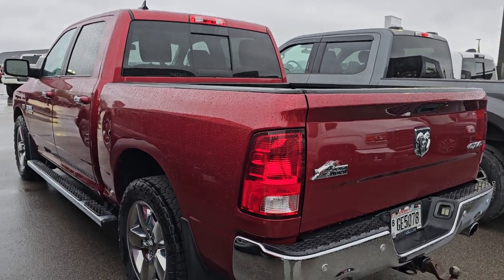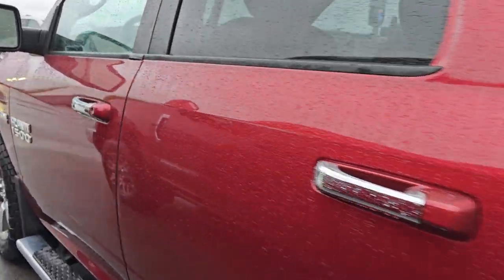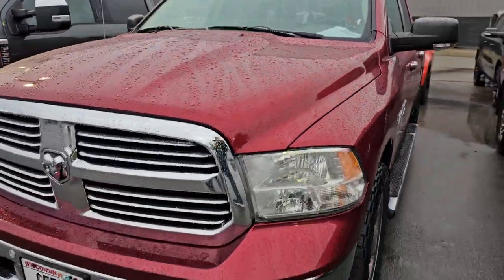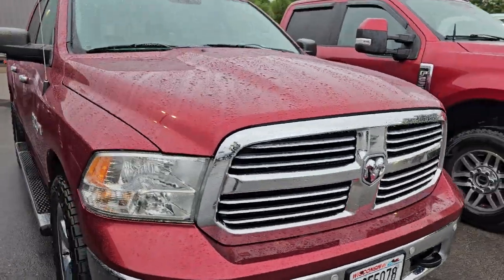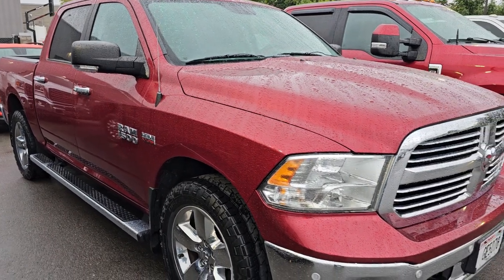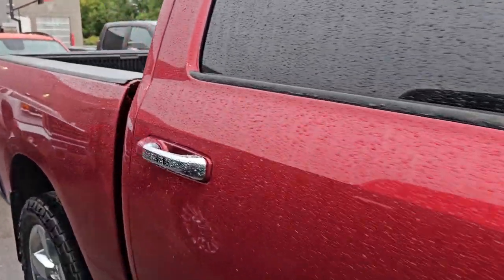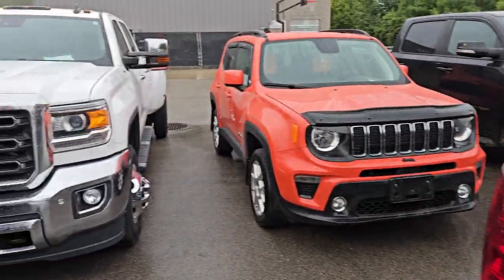And this is a 2015 Ram 1500 Bighorn. Deep cherry pearl is the color on this guy. Really nice truck — this one has 67,000 miles on it. It's going to be a nice ride. Got to get that into the shop hopefully today. It doesn't have a lot of options, but it's got the Hemi, four-wheel drive, and it's in super clean condition. Nice drop-in bed liner.